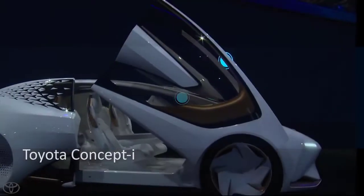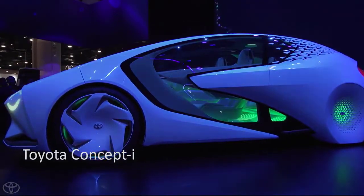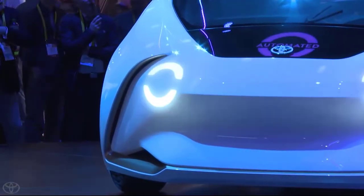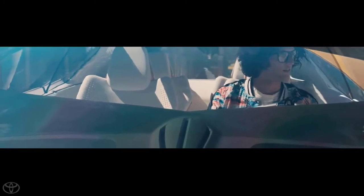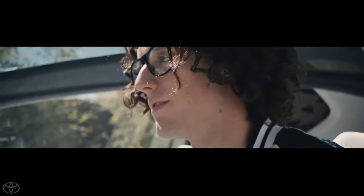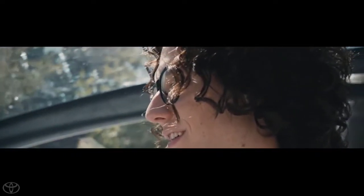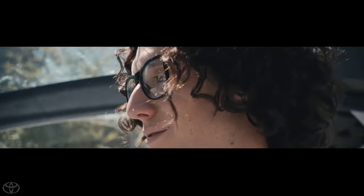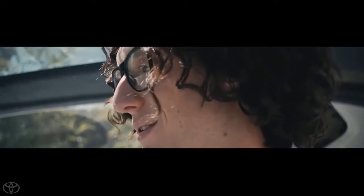Toyota Concept-i. The foundation of the Toyota Concept-i series is a technology that understands people by learning by itself, which employs artificial intelligence to recognize emotions and forecast driver preferences. Technology that understands people and automated driving technology work together to lead the driver to safety and provide peace of mind. It will also be possible to develop technology to the point that the driver's emotions can be predicted, resulting in new fun-to-drive experiences.